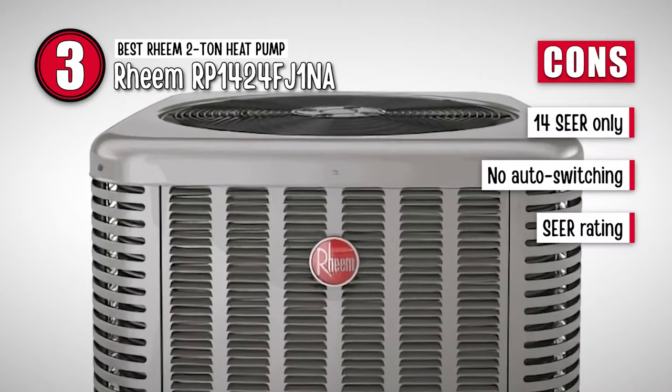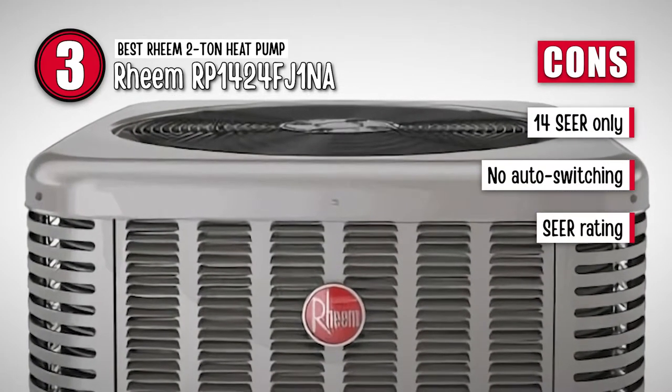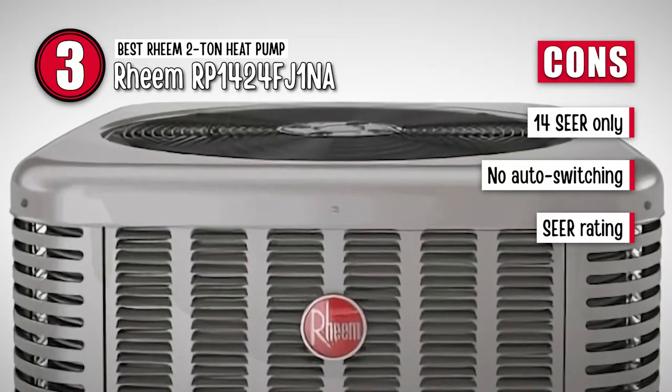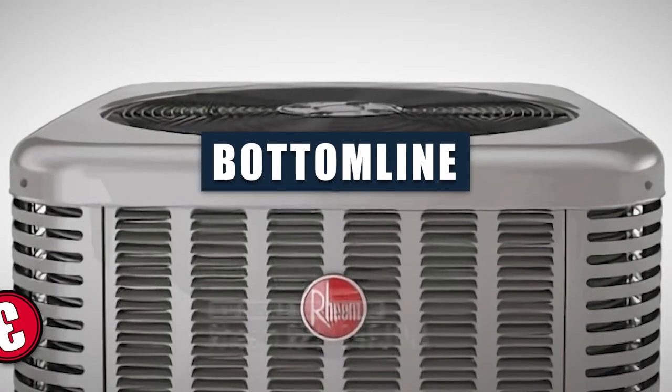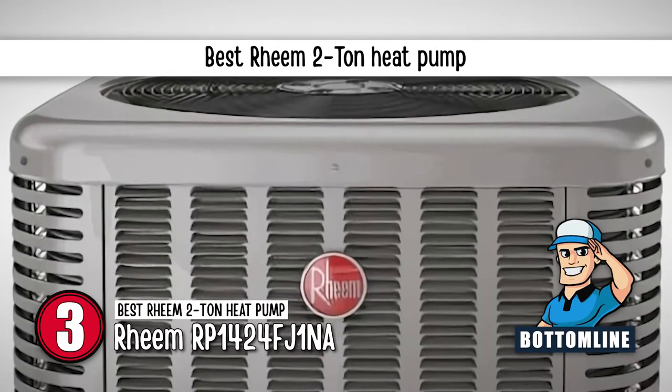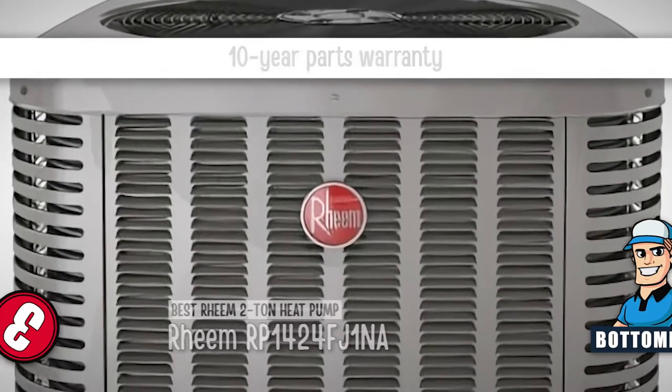However, this RP14 series achieves 14-SEER only with the coil. It does not feature an auto-switching heater-cool mode. And its SEER rating is not as high as a number of other units. Bottom line: it is the best Rheem 2-Ton heat pump. It uses high-quality components and has a 10-year parts warranty.